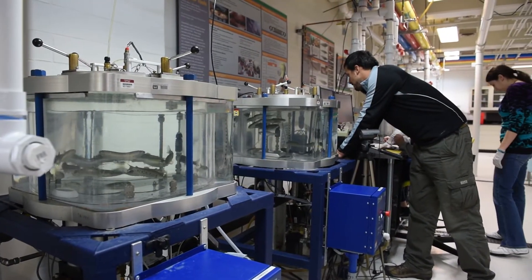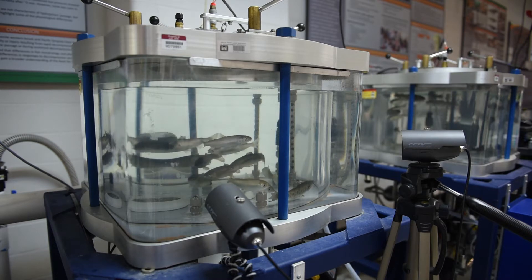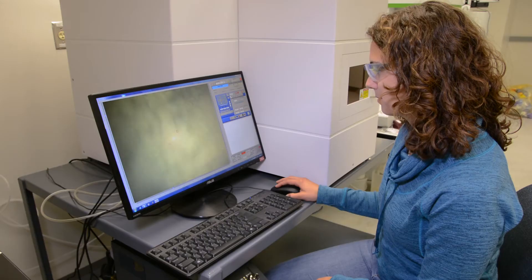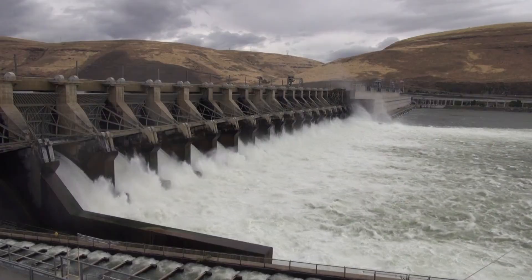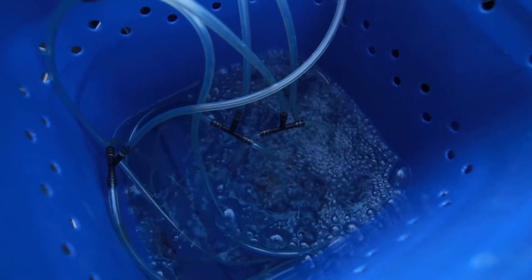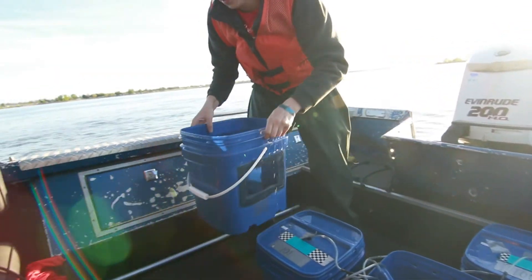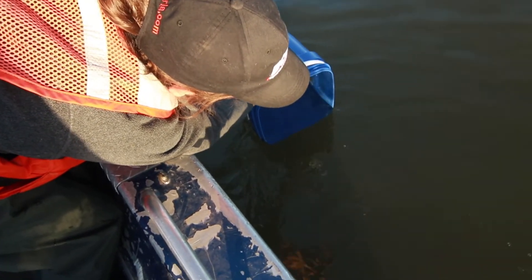Having the aquatic research lab stationed right on the river and having access to those populations of fish that are impacted by the hydropower system makes it rather unique. We can utilize that information to improve understanding of what those effects are and work with power developers, generators, and agencies to maintain that level of infrastructure and minimize those impacts to native fish populations.